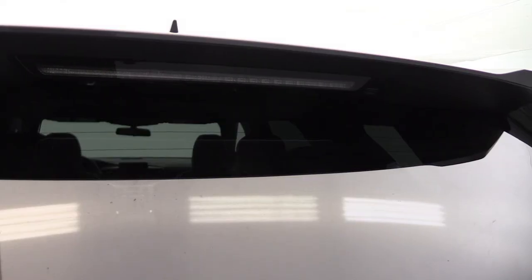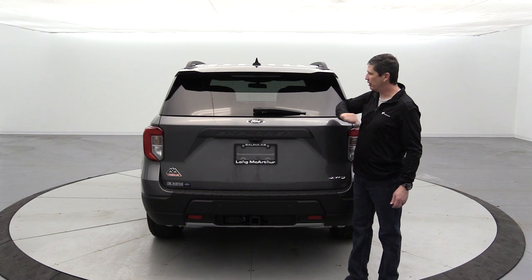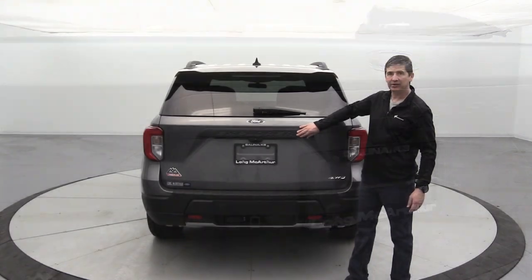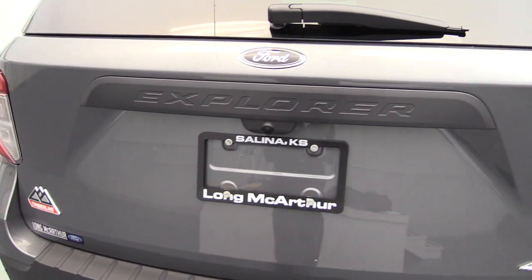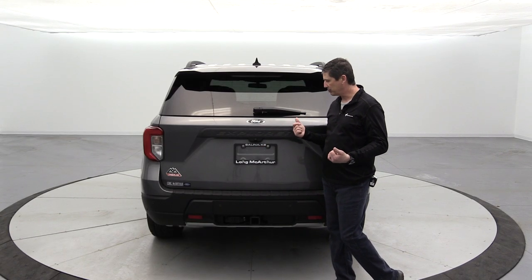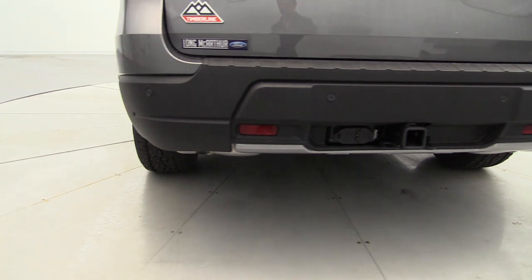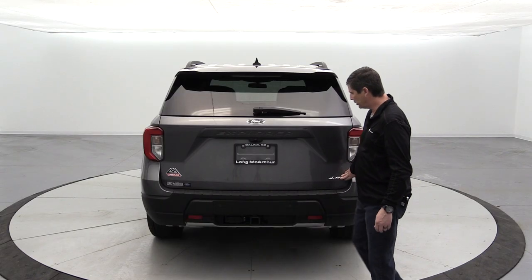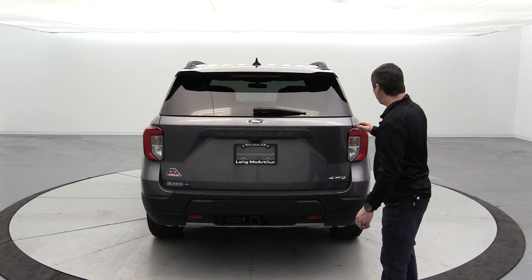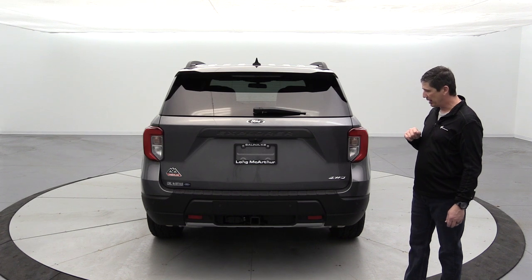At the rear there's a body-colored spoiler, center high-mounted stop light, rear washer, wiper, and rear defrost. The Ford emblem is blacked out, and the rear applique with 'Explorer' embossed matches the front grille treatment. A rear view camera is part of the 360-degree camera system, and reverse sensing on the bumpers alerts you if you get too close to anything. LED taillights with amber turn signals and a 4WD logo are on the rear, with a large Timberline logo on the driver's side of the tailgate.